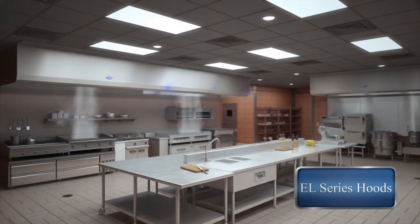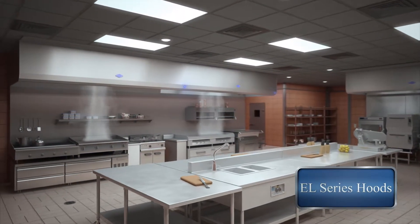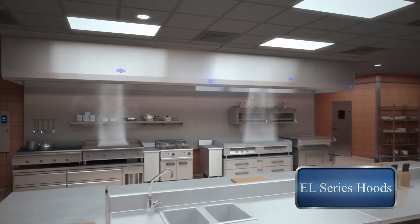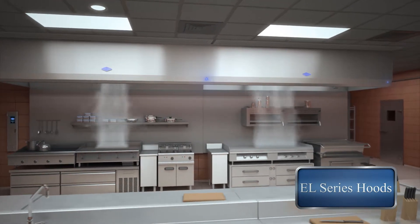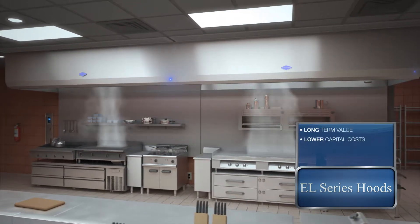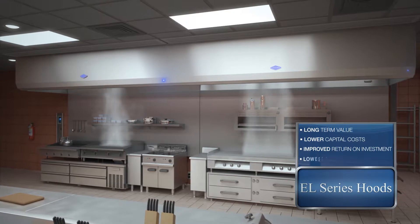Gaylord Industries solves two of the main priorities facing food service operators: energy savings and labor optimization. We design and manufacture custom ventilation solutions that provide indoor air quality, safety, and sustainability, even in the most demanding environments.